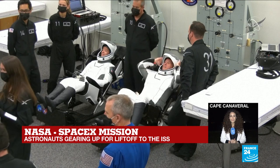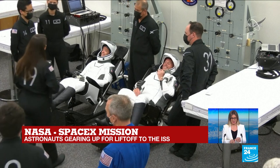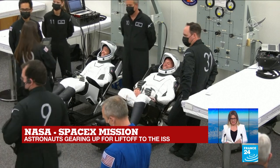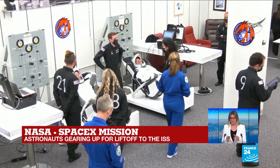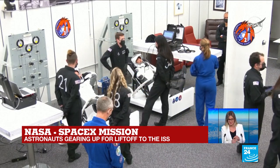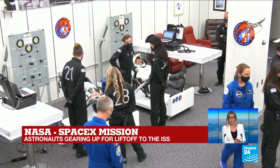I'd like to bring in now David Brown, a researcher at the Astronomy and Astrophysics Group at the University of Warwick. David, as the head of Mission Alpha, Thomas Pesquet is going to be overseeing over 200 scientific experiments up at the ISS. What sort of experiments are we talking about here?